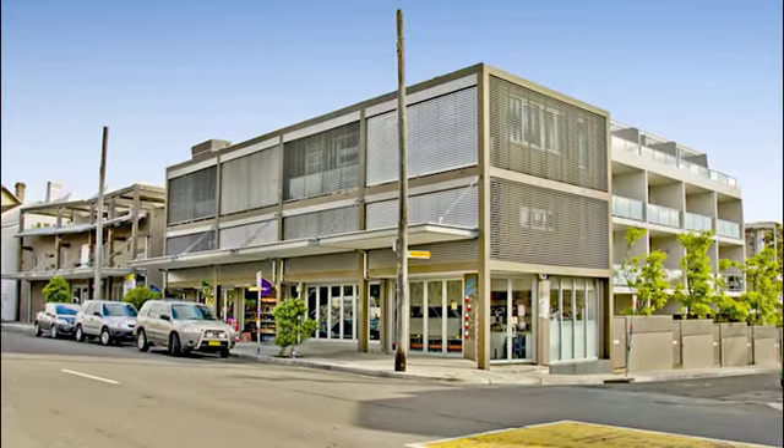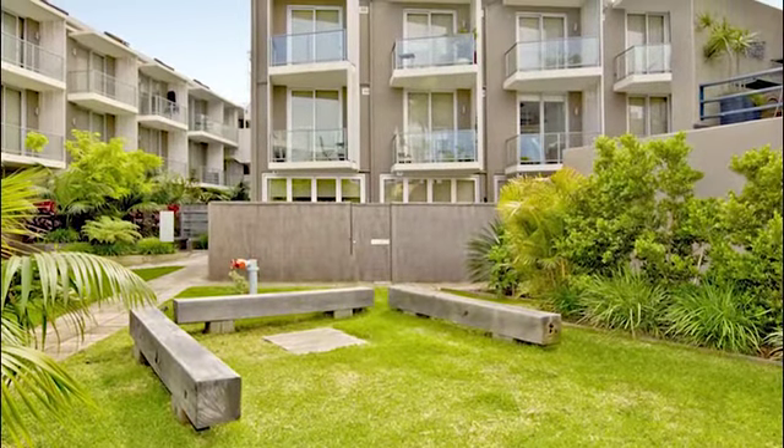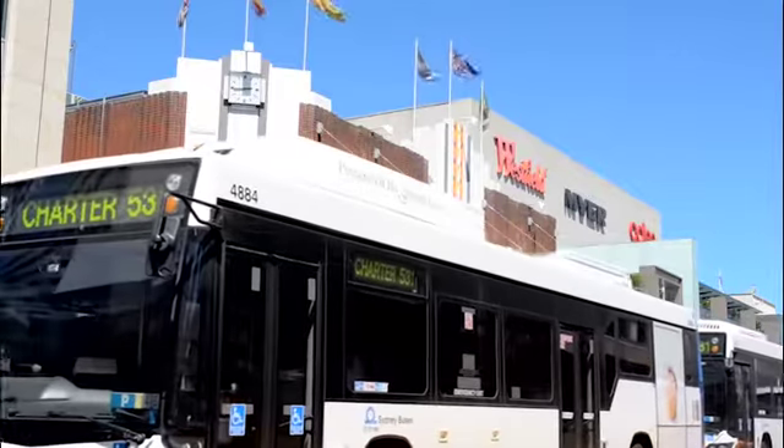Set in a stylish security complex with rear lane access to undercover parking, it's close to Westfield's retail hub with cafes at the doorstep, making it ideal for the professional couple or investor.